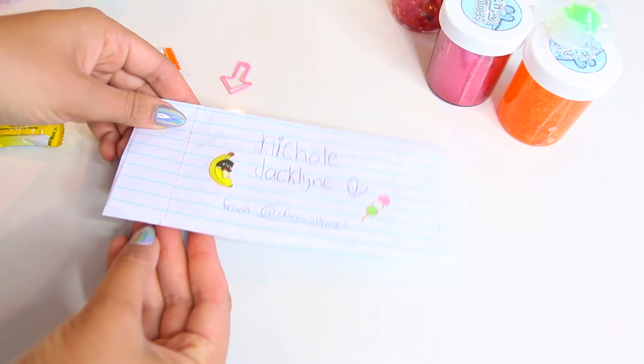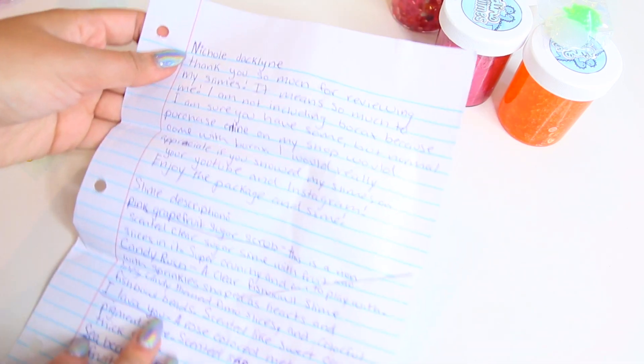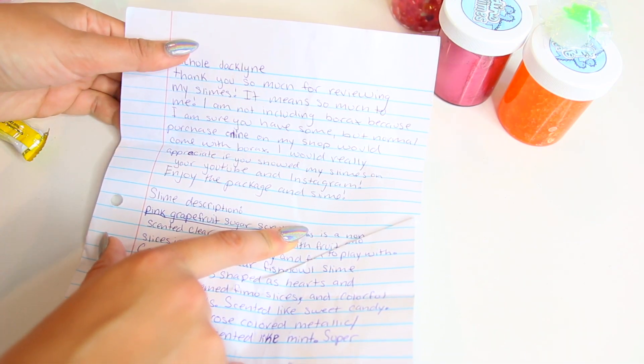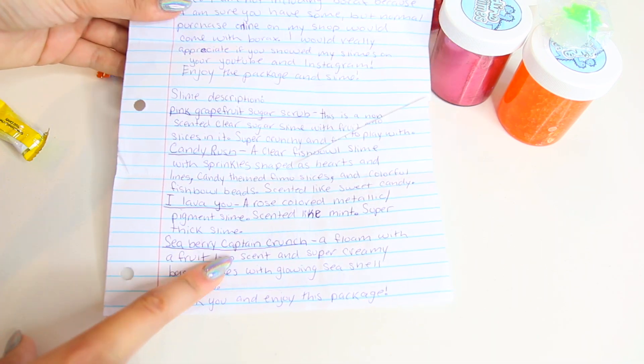This first slime is from Dino Slimes. I will have all of these slime shops linked down below with their Instagrams and their Etsy shops. This slime package included a very sweet note — thank you so much. I had a total of four slimes.